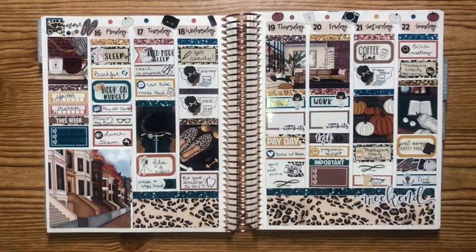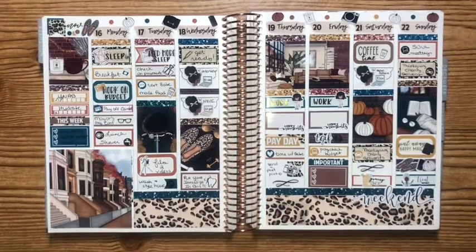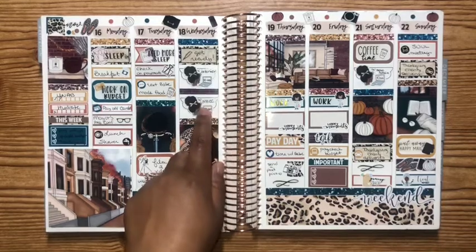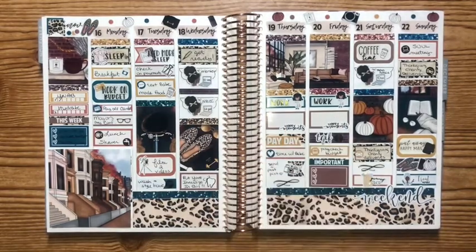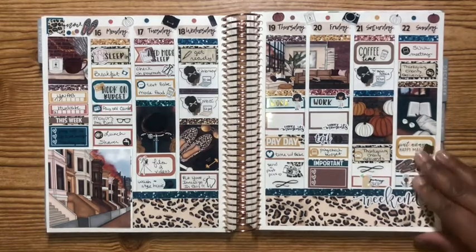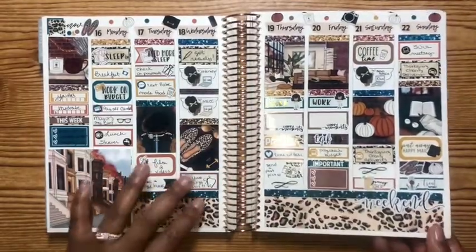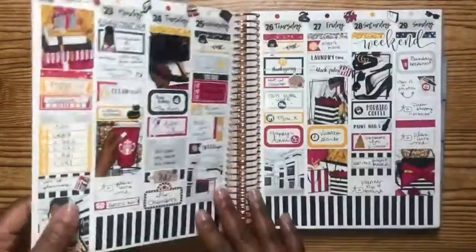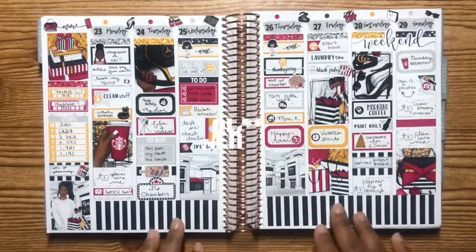That was a whole thing because the following week was his birthday week, and the week after that we were supposed to go on vacation. 'Put your Invisalign in, girl' — yeah, still haven't done it. I had my nursing ethics council that day. I really, really like this kit and I'm hoping it's available again so I can go back and buy it.